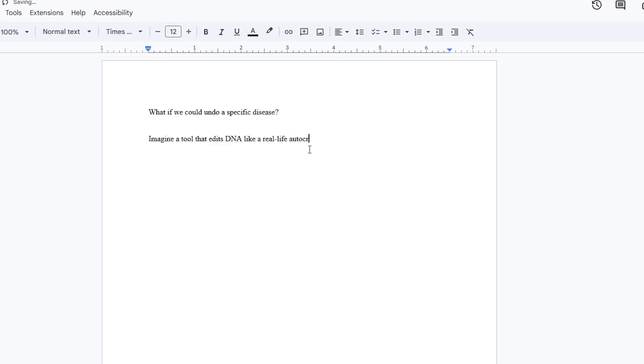What if we could undo diseases, like a biological rewind button? Imagine a tool that edits DNA like a real-life autocorrect. That tool exists. It's called CRISPR.